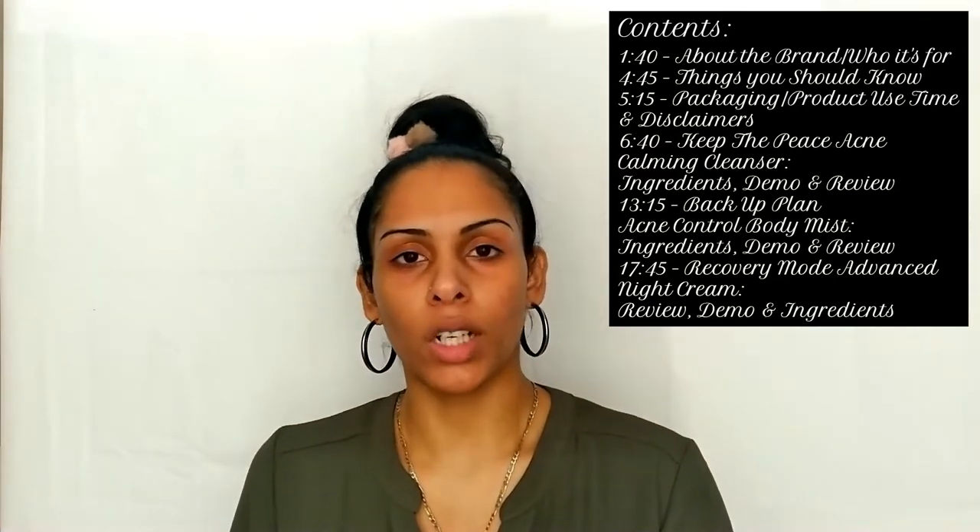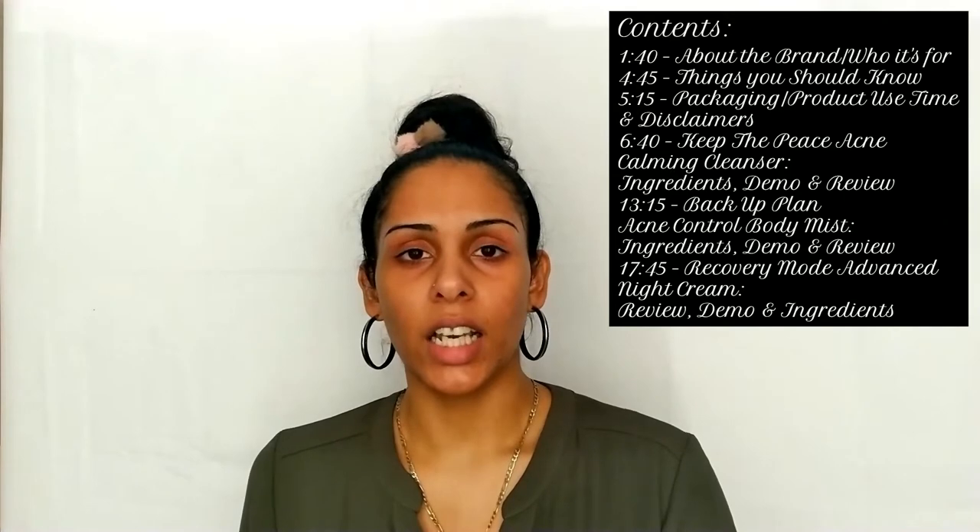So as always, before we get started, please don't forget to follow me on socials — my screen name will be on screen for you. We're going to go through a little table of contents. We'll start off talking about the brand, then cover the ingredients and show some demos on each product in picture-in-picture. At the end of the video, we'll give a full and final thought review.